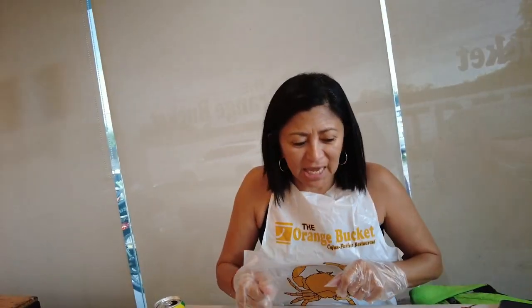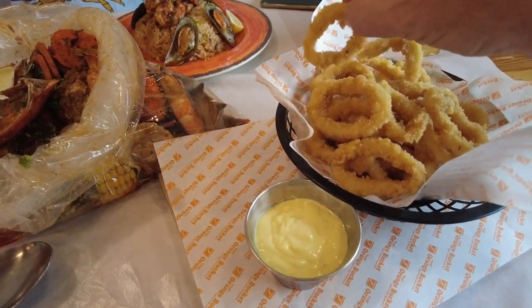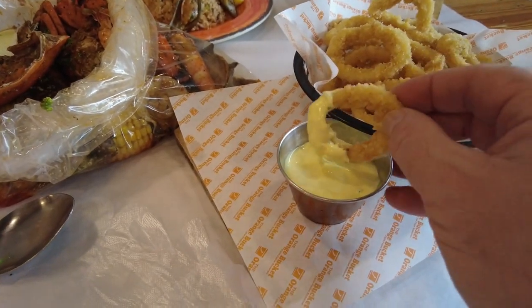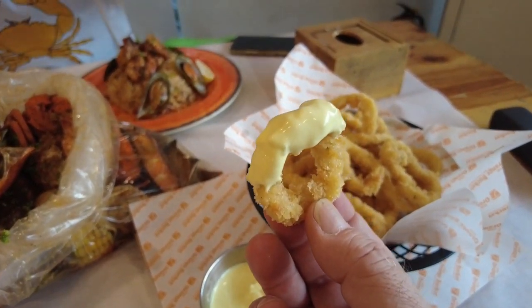All right, now we're set. My camera is going to be a mess — I won't be able to touch nothing. I'm going to try this calamari first. This is looking really crunchy here. Let's see the sauce — it looks almost like mustard. Let's try it out. Mmm, man.